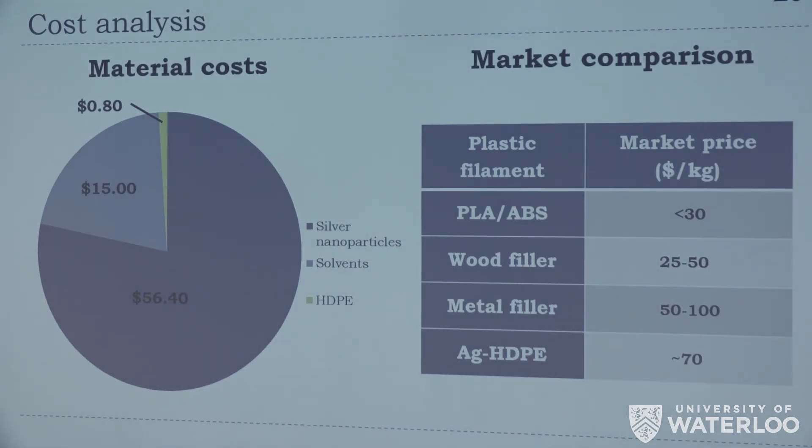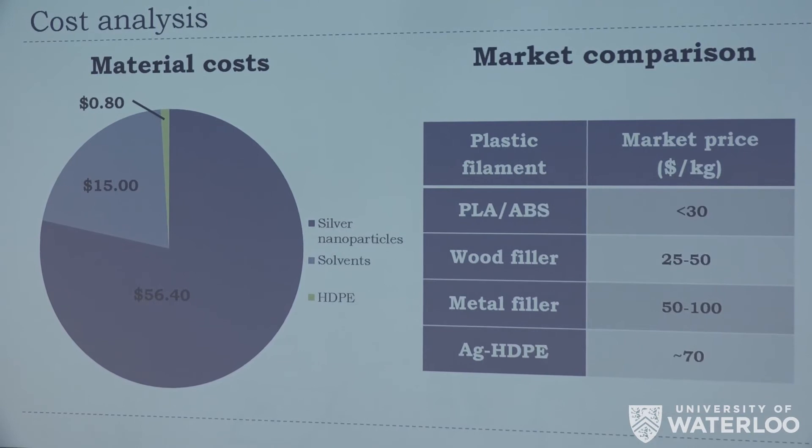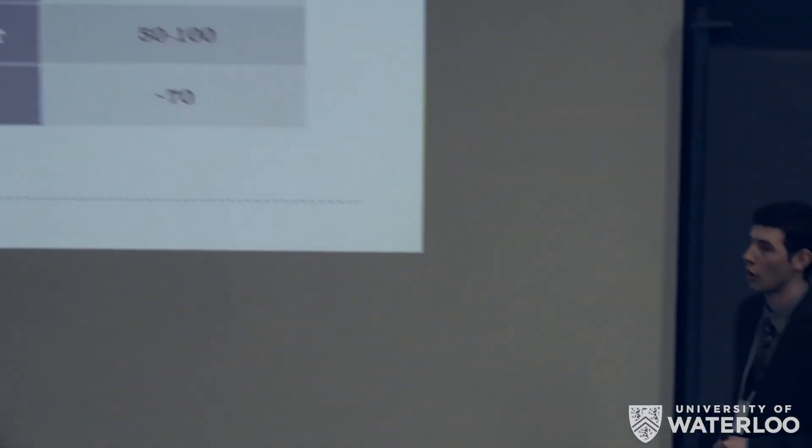Looking at the cost breakdown, it's not surprising that the majority of cost comes from the silver nanoparticles, as base HDPE is incredibly inexpensive. Currently, our material costs approximately $70 per kilogram, putting us in the ballpark of other functional filaments on the market. Excitingly, because our filament contains silver and literature shows we should be able to achieve the same antimicrobial activity with a 10× reduction in silver concentration, that translates directly into cost savings — we should be able to produce the material at about $30 per kilogram, in line with standard 3D printing filament.